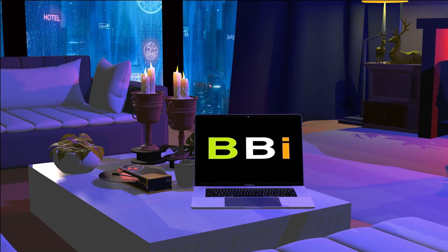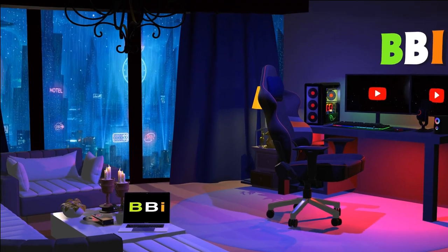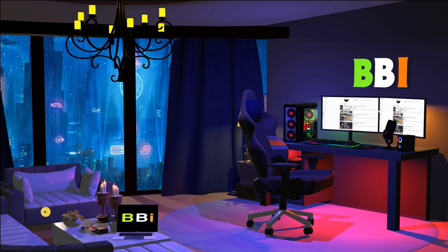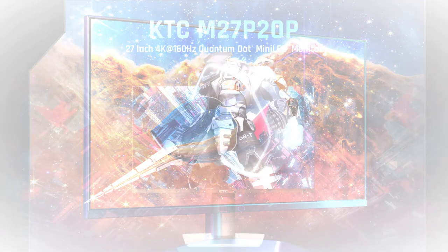Welcome to Best Budget Info. Here, we review tech products to help you make the best purchasing decision. Our team stays busy to keep you updated on the latest tech trends. To purchase the right product, check out the links in the description and subscribe to my channel. In this episode, I will show you the three best Mini-LED monitors for gaming. Let's get started.